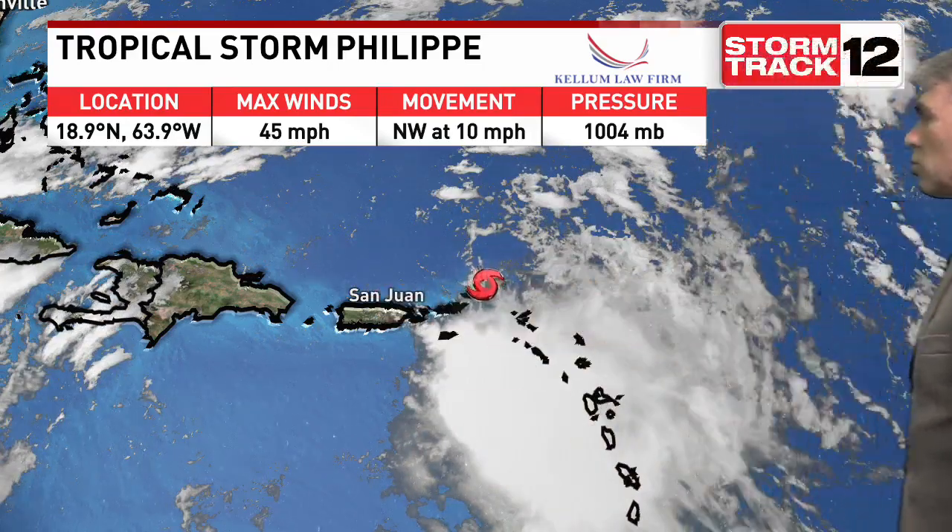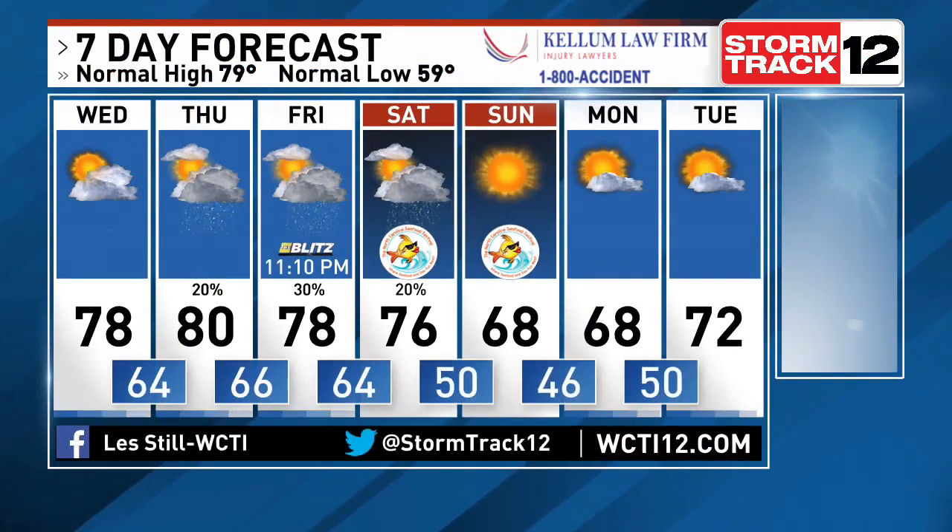No need to worry about Philippe — it's well out there in the Caribbean and the Bahamas, north of the islands, and it's going to head to the North Atlantic, so the tropics have no impact for us. Just some spotty showers as we head into the seafood festival on Saturday, then look at the cooler temperatures with a 10-degree temperature difference by Sunday.